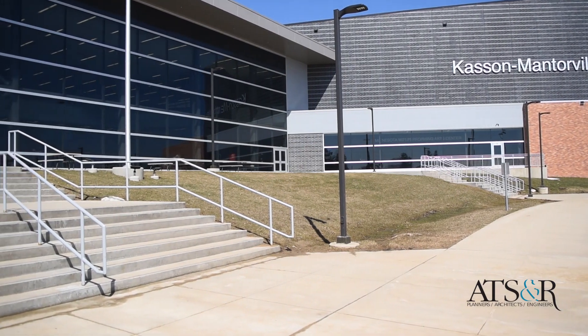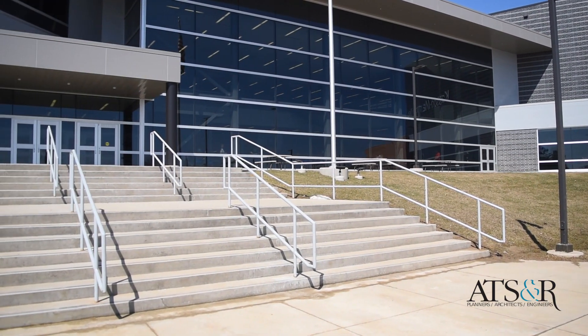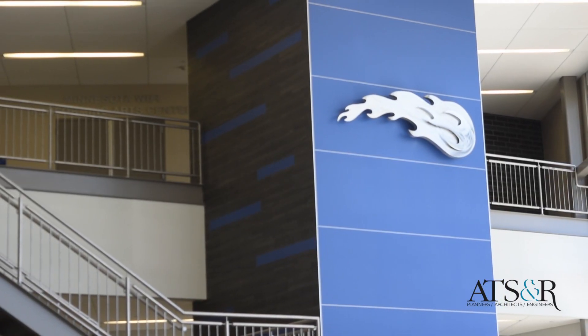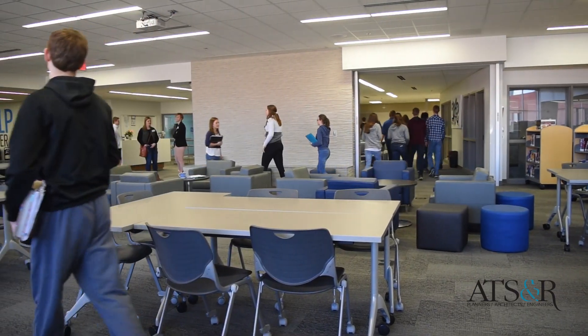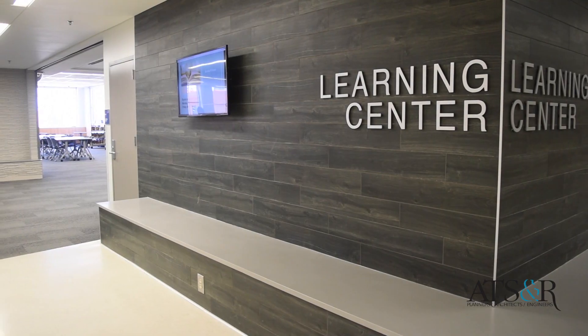Kasson is a wonderful example of a group of innovative educators and community that wanted to future-ready their high school. The renovations throughout the project had an eye on communication, collaboration, and critical thinking skills, and all of the spaces that were intentionally designed with that goal in mind are really meeting that goal.